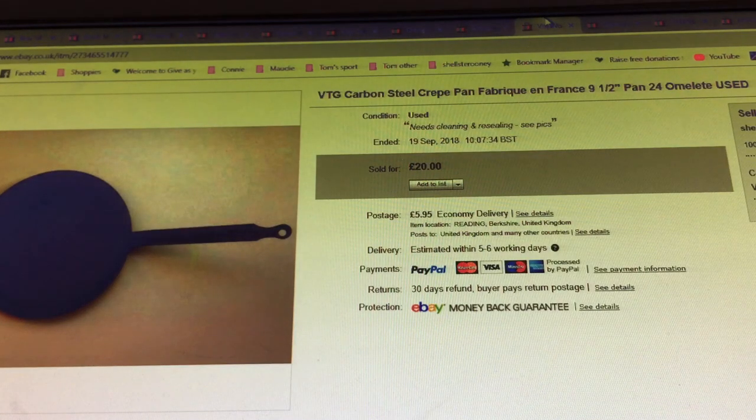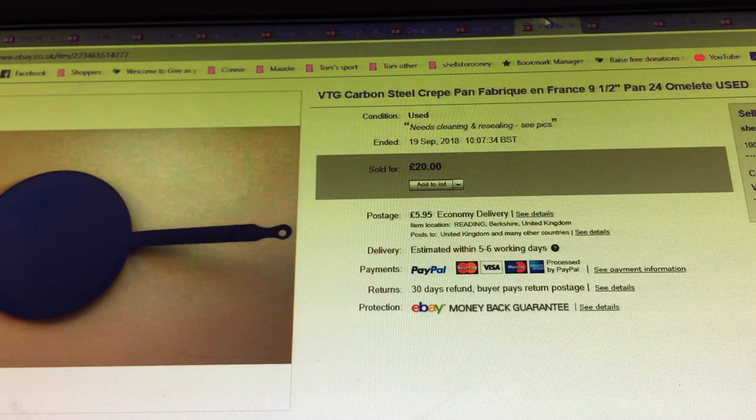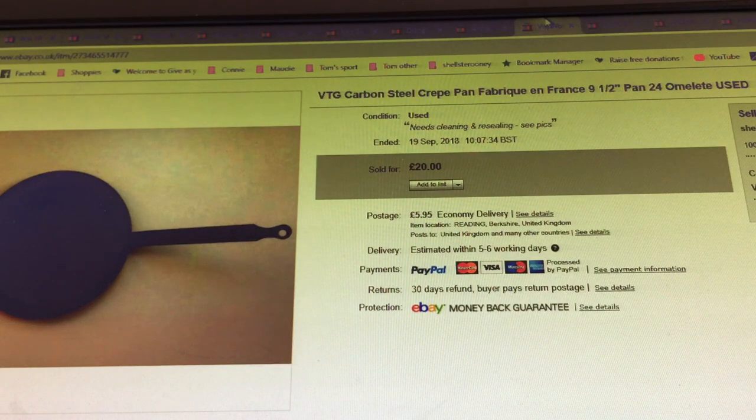This is the last part of the August/September sales video. Vintage carbon steel crepe pan, fabric on fronts, nine and a half inch, 24cm omelette pan. I couldn't be bothered to clean it — put it on for 10p or 20p at the car boot, inspired by Caroline from the Celtic Traders who's always coming back with these from the brocantes. Had it on for 20p, no real interest — but somebody offered me a tenner on Monday and I just thought 'yep.' They probably thought I accepted a bit quick. Just another big heavy thing out of the garage — move it along.